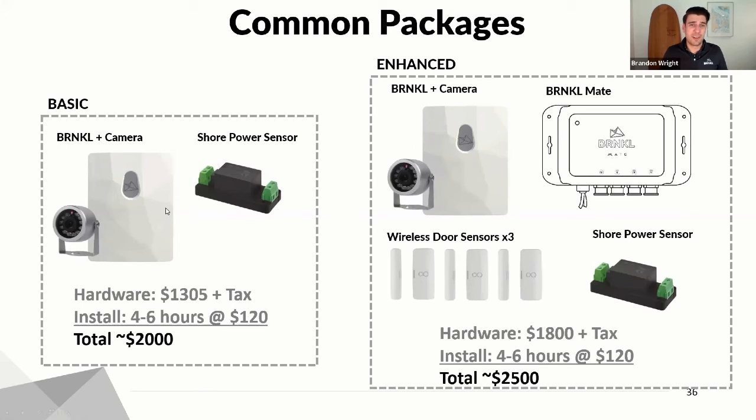If the system takes six hours on your boat at $120 an hour, you'd be an extra $720 on top, so you'd be looking at just over $2,000 for a complete package. If you wanted to have wireless door sensors and shore power monitoring — more of a security system in addition to monitoring — you'd be looking at more on the $2,500 mark. The install duration is the same amount because with the security side, everything's wireless, so you're not having to run wires to complicated places.